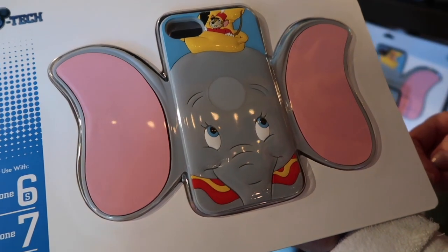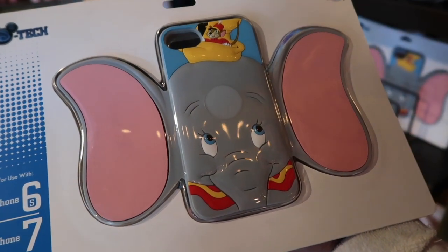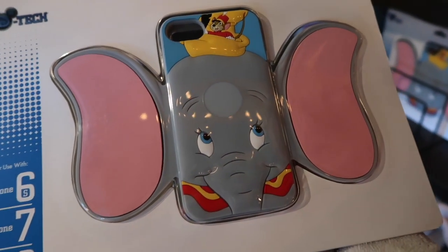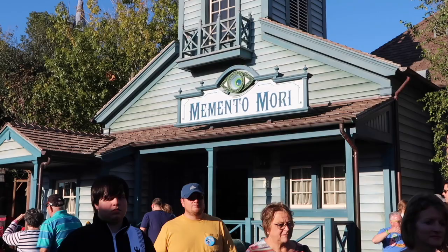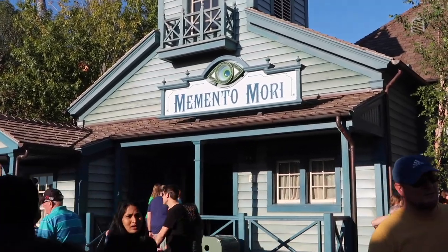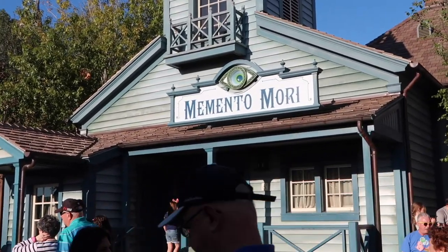We're roaming the shops after going on Dumbo and we just found this phone case — I think it's the least practical phone case I've ever seen, like how does it even work? Next to the Haunted Mansion is the gift shop, the Memento Moray. So if you're a big fan of Haunted Mansion, that's the place to go.